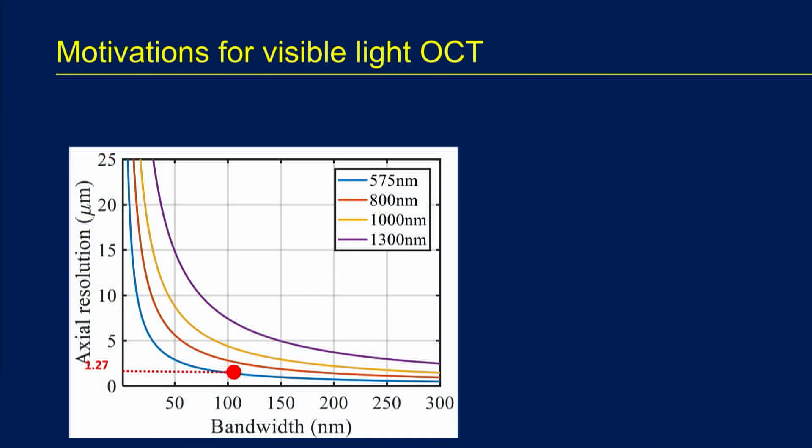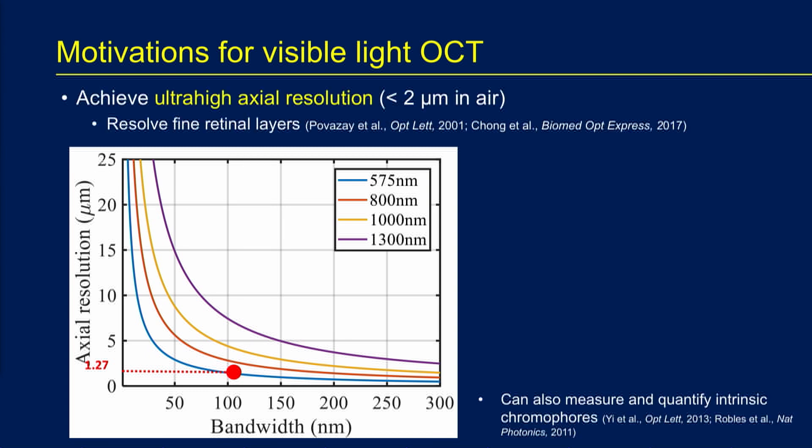In OCT, or optical coherence tomography, we know we can improve the resolution by increasing the bandwidth of the light source. Alternatively, we took the approach of reducing the wavelength. So instead of using infrared light as is done on commercial OCTs, we switched to visible light wavelengths with a shorter wavelength, enabling us to achieve micron-level resolution, and even submicron resolution in the future.